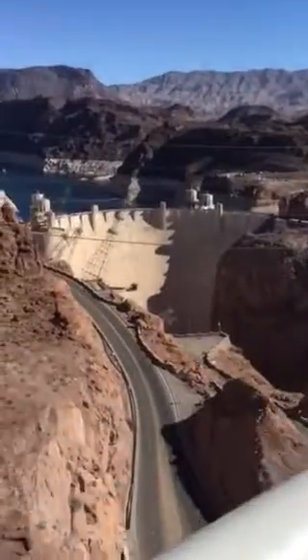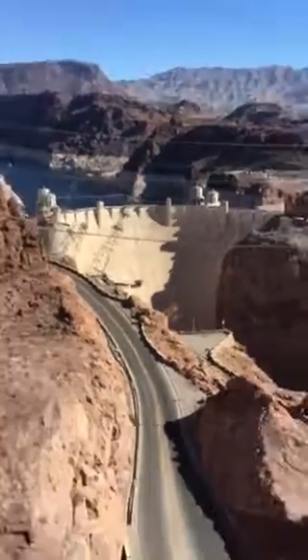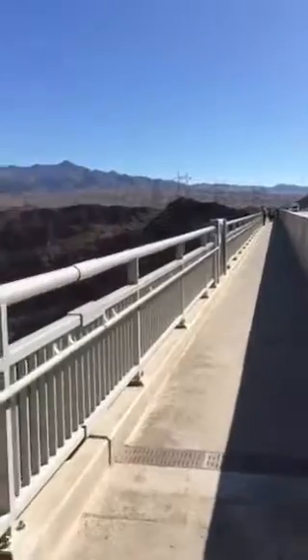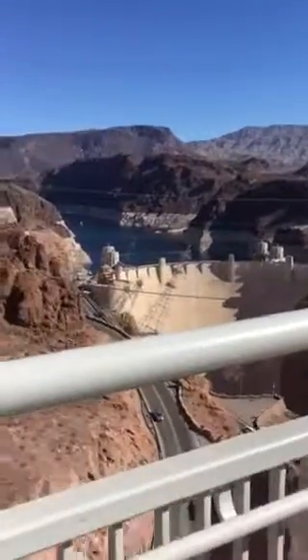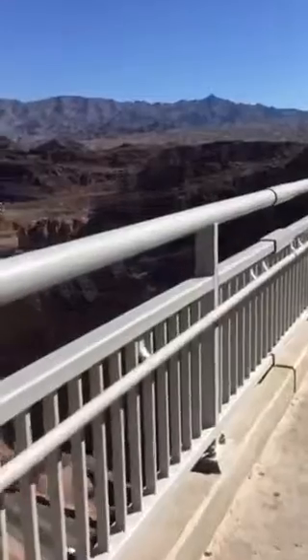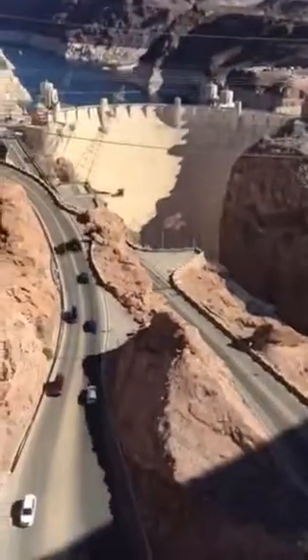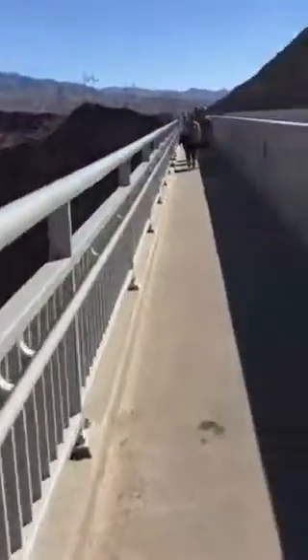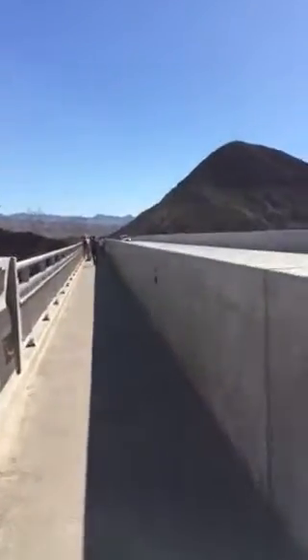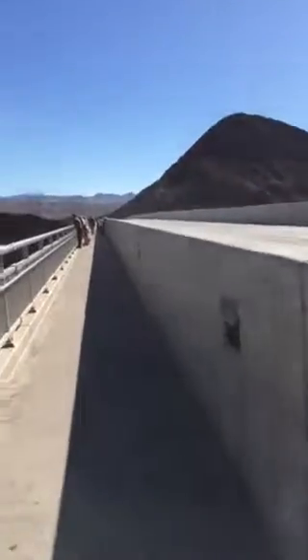I'm going to hold onto this as I take a look. There's Hoover Dam — let's take a look and keep on going. It's beautiful out here today. I'll get closer into the gorge here so you can see the river down below. It's quite a deep canyon, and this ridge is way up there.